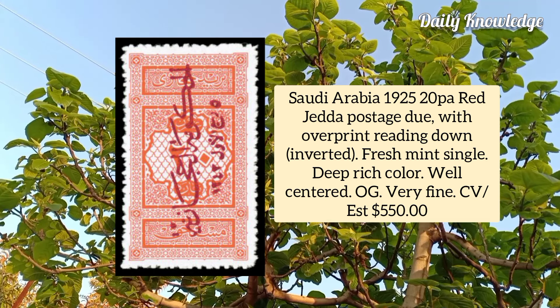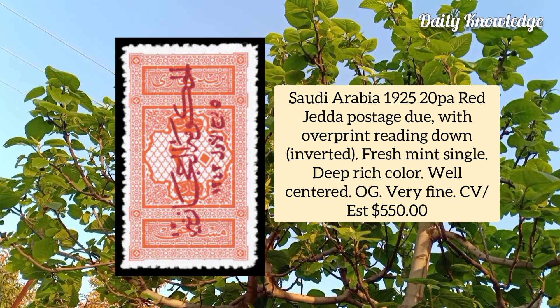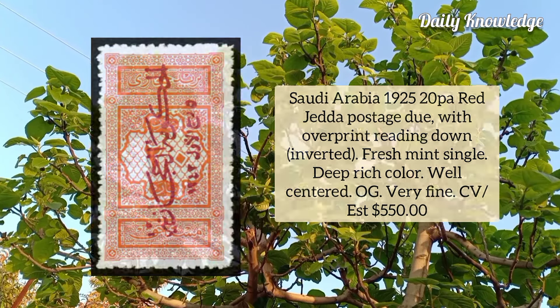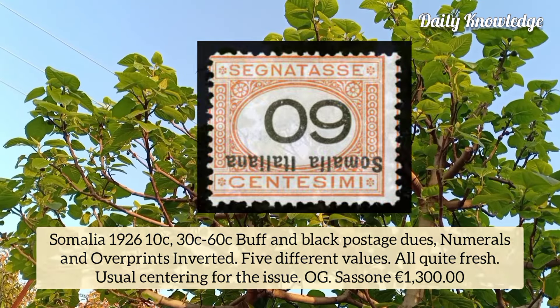Saudi Arabia 1925, 20p red, Jeddah postage due with overprint reading down (inverted), fresh mint single, well centered. Somalia 1926, 10 cent to 60 cent buff and black postage dues, numeral and overprints inverted, five different values, all quite fresh.